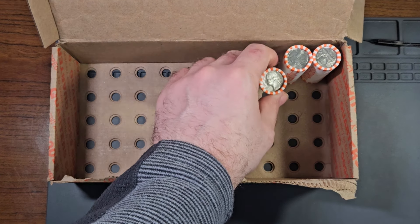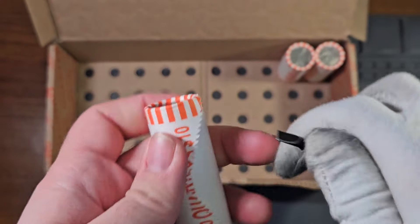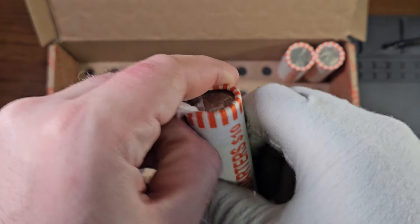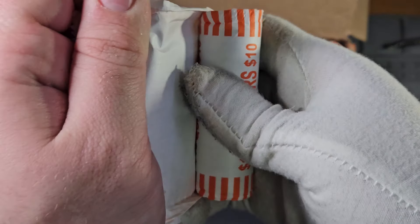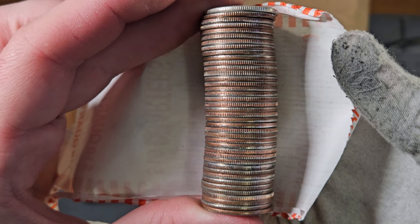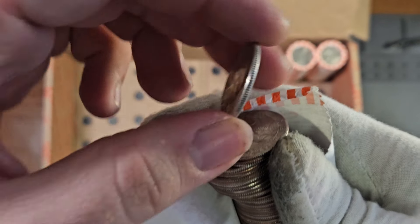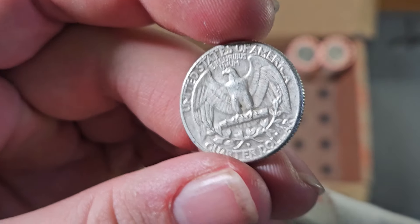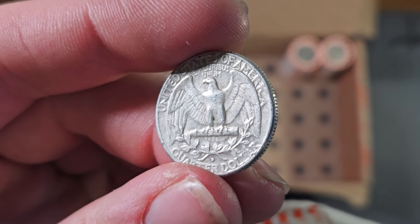We have made it to roll number 48. There is that silver quarter — it sticks out like a sore thumb. 1964, minted in Denver. Can we find one more in two rolls? We'll have to see.